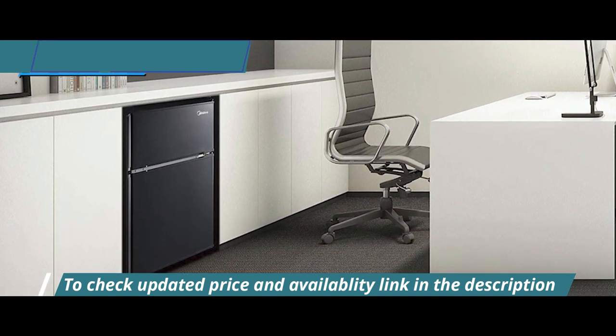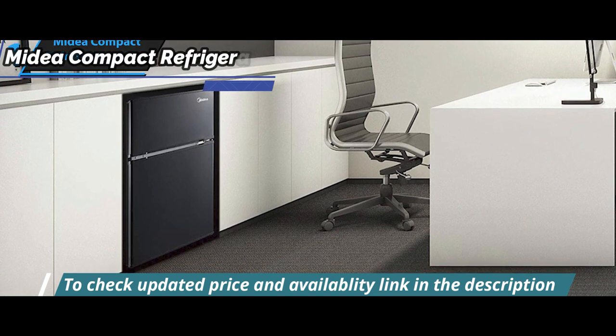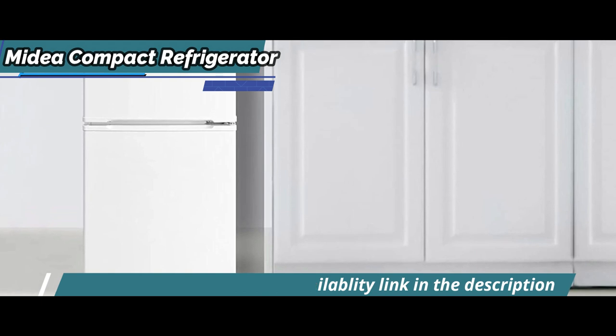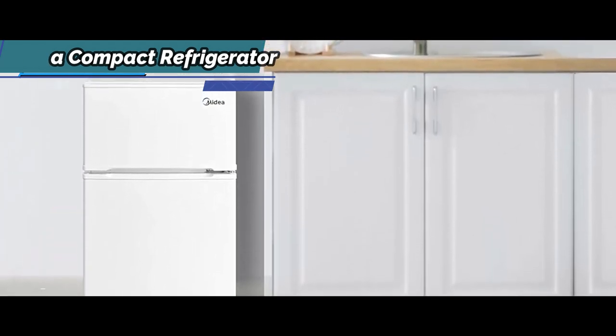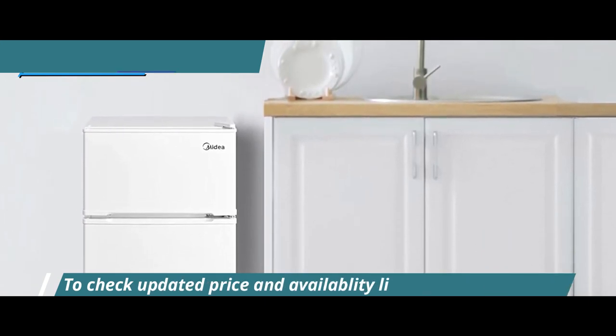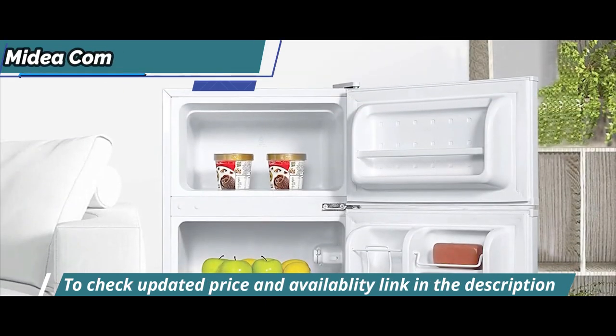It operates silently, making it ideal for dorm rooms. The manufacturers have thoughtfully included several useful features in this small unit's design. As compact as it is, it still offers great storage space, even in the freezer. The temperature is adjustable in both the refrigerator and freezer compartments.